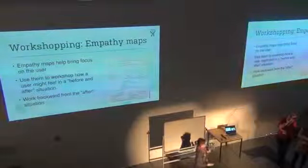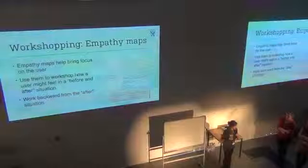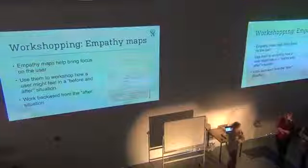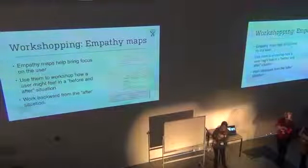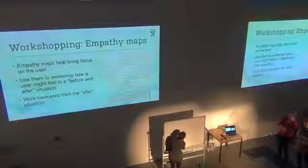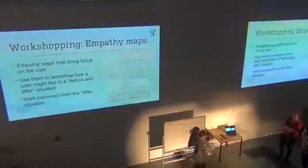Since we're all coming from different backgrounds and don't have a lot of common ground, I thought we might use Eric as our persona for this exercise — using the scenario of planning this conference.